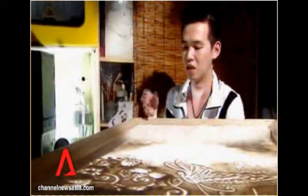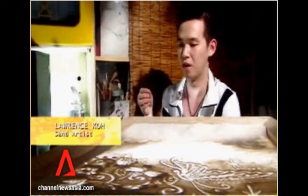From a fistful of sand arise the outlines of a story — patterns created by the nimble fingers of sand artist Lawrence Koh. Sand art has got a lot to do with how you control your hand, and you can use machines or tools to enhance it further. You have to really know how to speak the language of the sand. With every stroke, the sand shifts to reveal a new image, scenes brought to life purely from Lawrence's imagination.